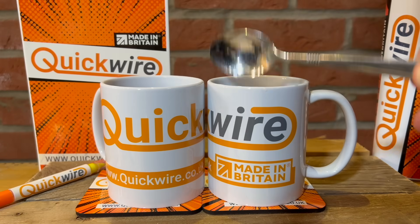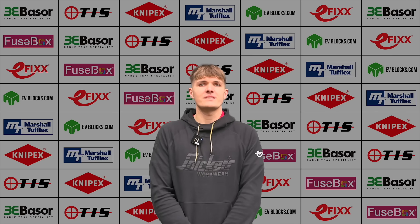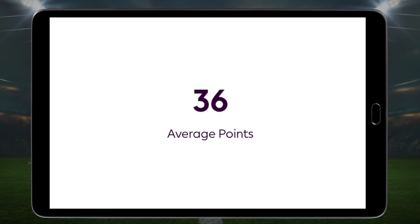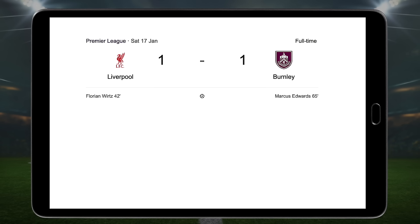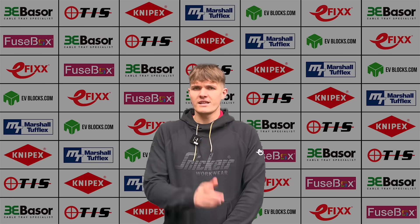And now, over to the John Motson of the electrical industry — it's Joe 2.0 with the latest roundup from our fantasy football league. Game Week 22 is nearly complete in the eFix Fantasy League, with just Brighton vs Bournemouth left to play tonight. Overall it's been a pretty average week for most managers, with an average score of just 36 points. To put that into perspective, some weeks people score more than that from their captain alone. This time around, the big names mostly blanked, helped along by some wild Premier League results, like Liverpool drawing with Burnley, and Man United dominating Man City. As always, chaos at the top means opportunity elsewhere, and a few managers took full advantage.